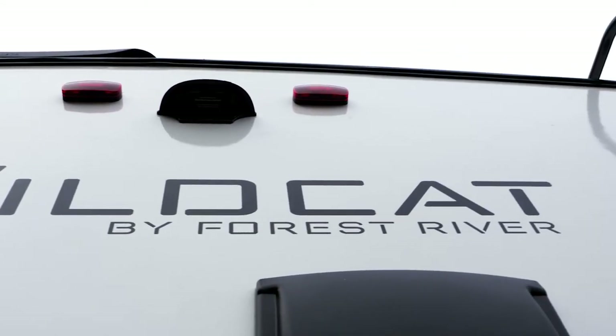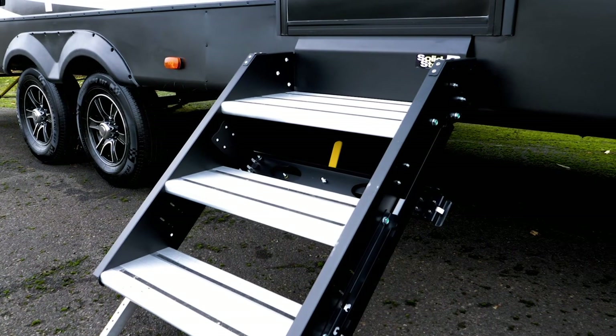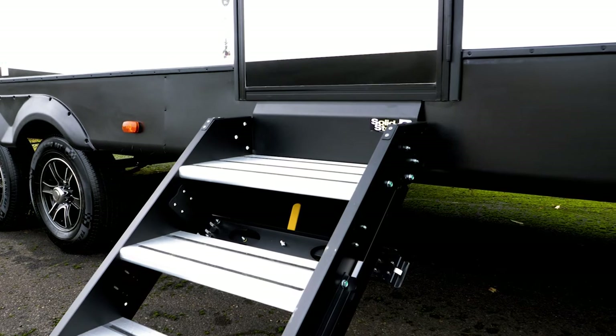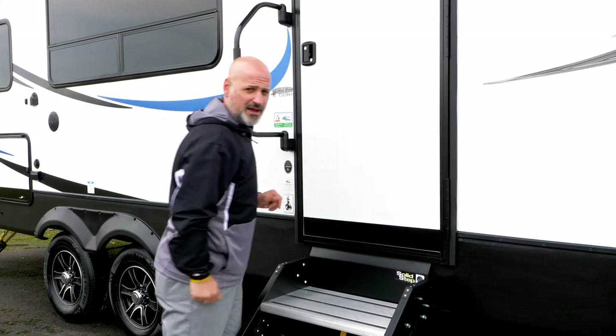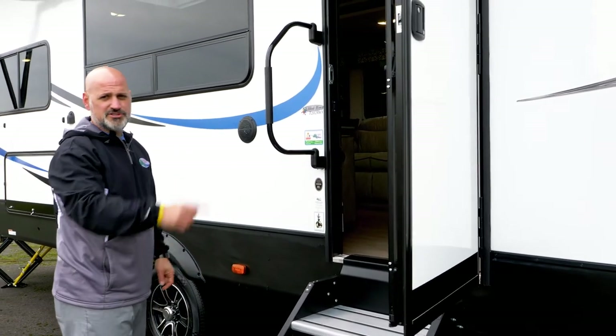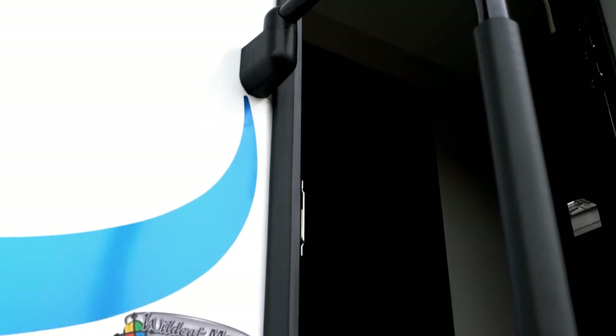We also give you backup camera prep so you can mount any type of camera you'd like. All Wildcats come with a solid entry step — it gives you no motion on the inside when you're going up and down the steps. Wildcats also give you a full 30-inch wide friction hinge entrance door, designed to not move around in the wind. Now that we've seen the outside, let's go ahead and check out the inside.